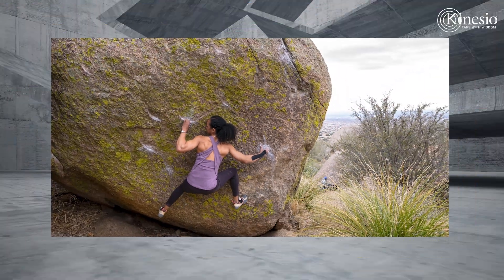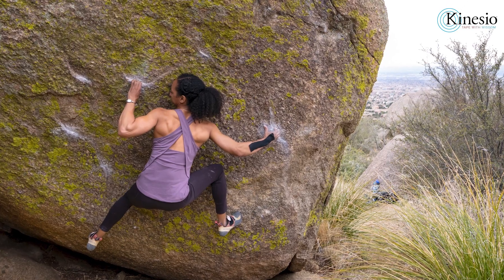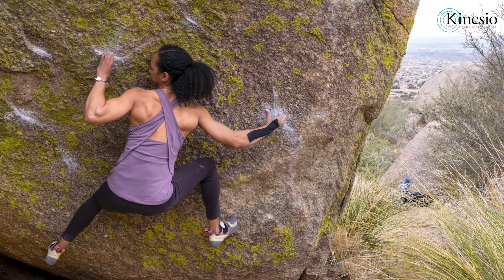Overall, it was a great study. If you want to read the full text, head over to kinesiotaping.com under published research. If you have any thoughts on the strengths or weaknesses or any questions about the article, feel free to leave a comment. Have a good day!